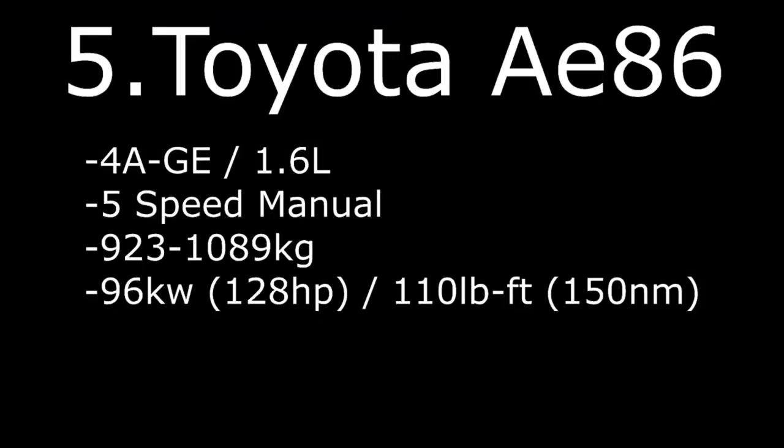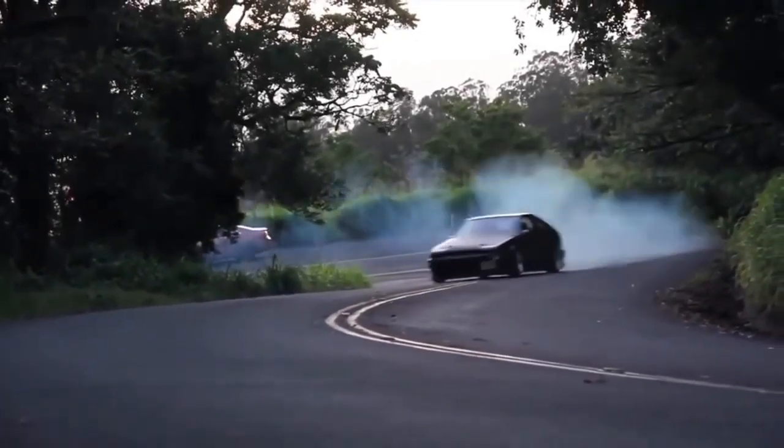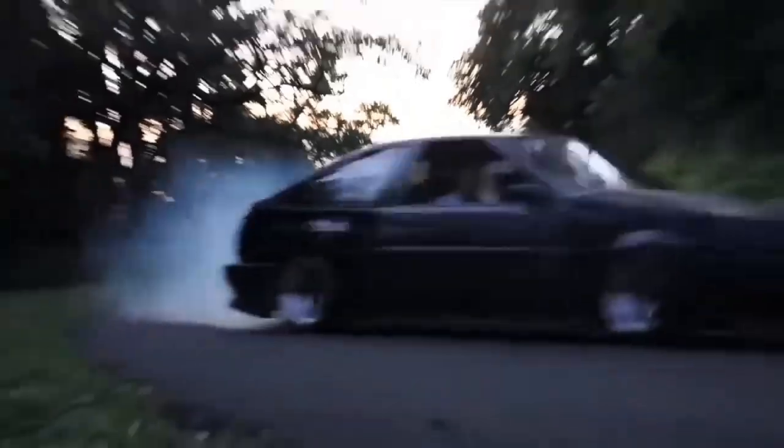Number 5: Toyota AE86 with 4A-GE 1.6L, 5-speed manual, weight 923–1089kg with 96kW, 128hp, and 150Nm of torque.